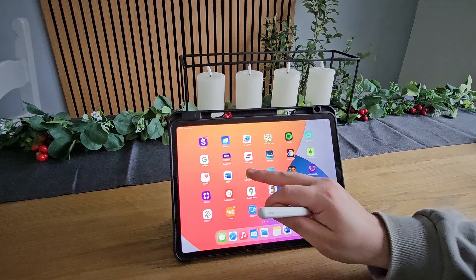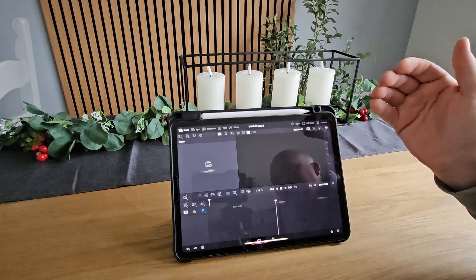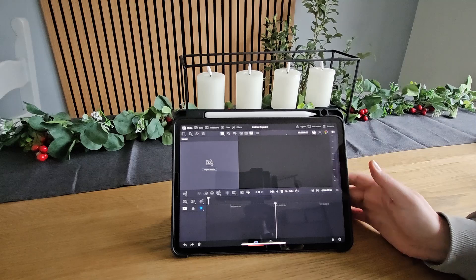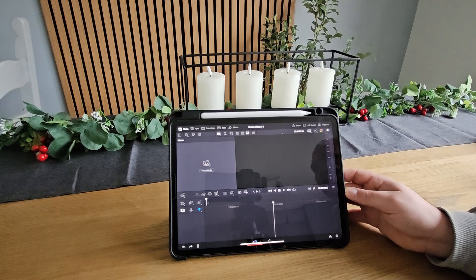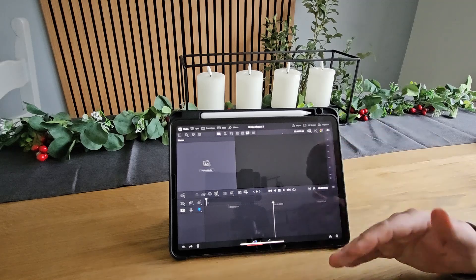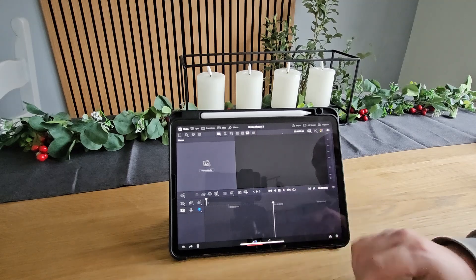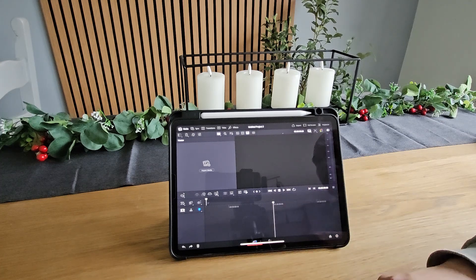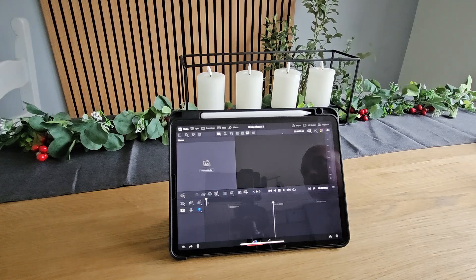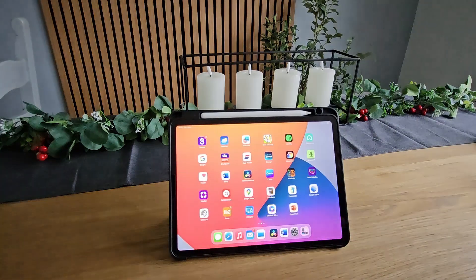My favorite thing that I've recently started using all the time is DaVinci Resolve — it works on this iPad. You can fully edit your videos, export them, and I normally transfer them directly to OneDrive so they're not taking up space on the device. Yes, video editing can use up a lot of storage, but as long as you keep clearing it up after every edit you'll be fine.